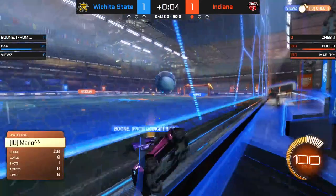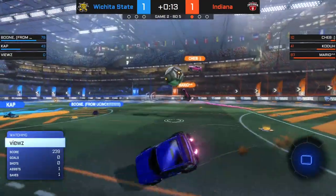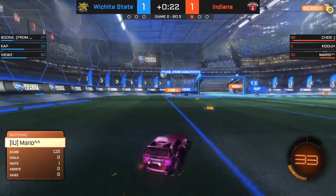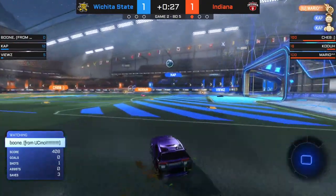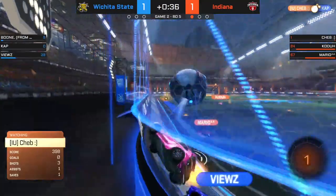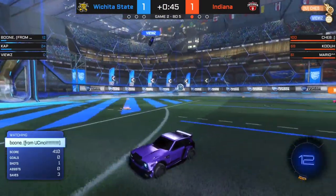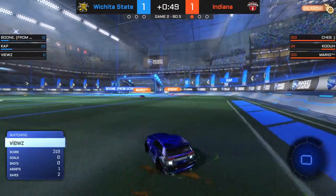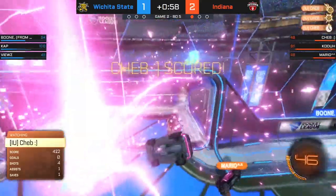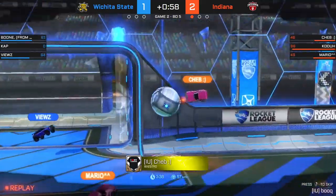Cheb gets demoed immediately off the kickoff. One popular kickoff strategy is the very fast cheat that a lot of teams are looking for. Back into the blue half. Mario gets a touch up high. Can Kota finish it off? A bouncer trying to make its way into the net, but here comes Mario to finish him off. Cap gets the save — I think he was being harassed by Kota and just happened to be in the right spot. IU has been a little bit loose in finishing off these plays, but they do have the pressure. A goal could come in at any time, and Cheb proves me right — under a minute into overtime, Cheb forces it in. A team bump spells disaster for Wichita State.